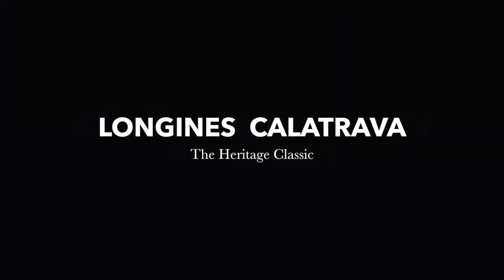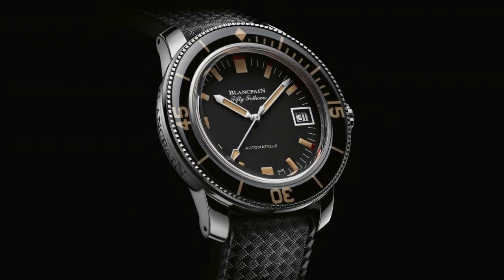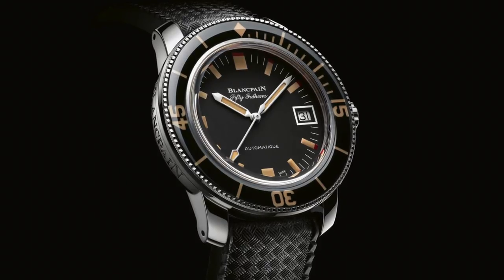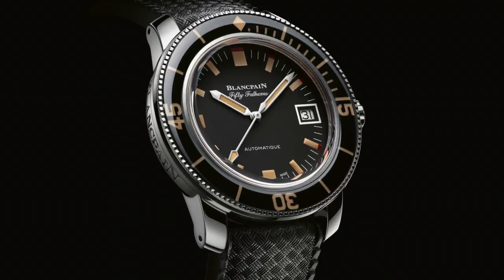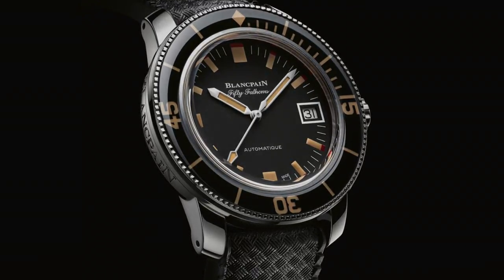Vintage reissue watches have become an ever-growing genre. They are by no means new — we saw reissues of vintage pieces begin to take hold during the 80s and the 90s, but the numbers of these pieces is ever-increasing. We can assume that the reason why they have become so popular is because of our demand and the sheer interest we all have in the vintage space and vintage watch marketplace.